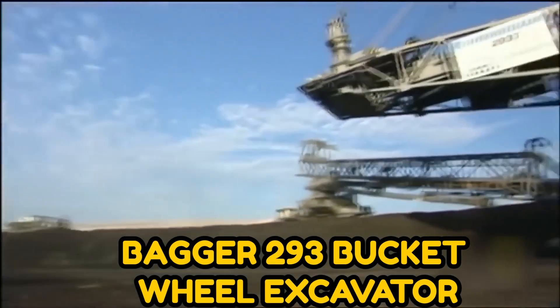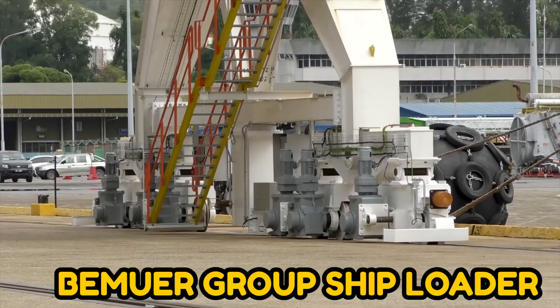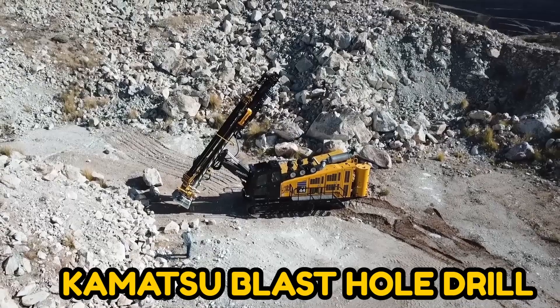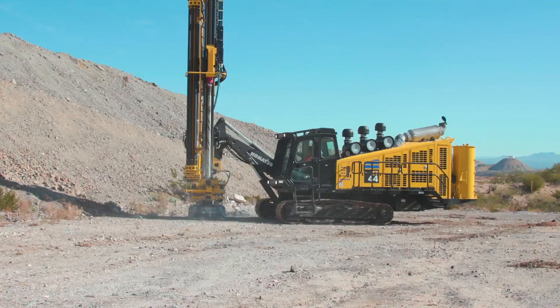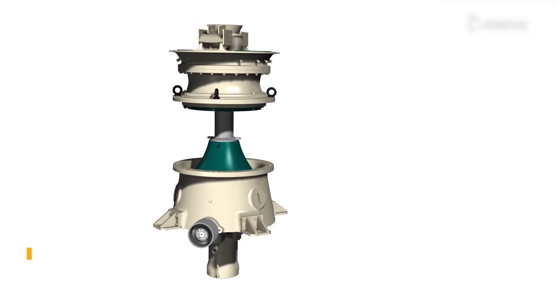And also: the Bagger 293 Bucket Wheel Excavator used at a coal mine; the Vermeer Group Ship Loader, a rapid ship loading mechanism; and the Komatsu Blast Hole Drill to create holes in mines. Keep watching to know more!